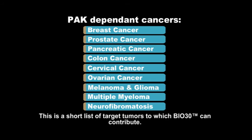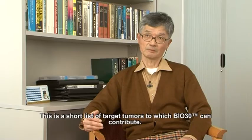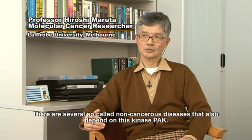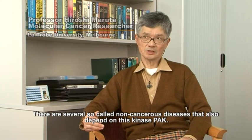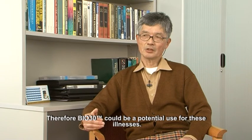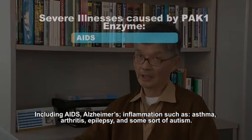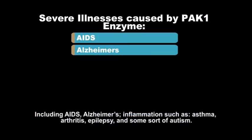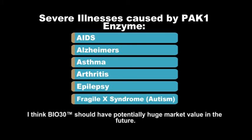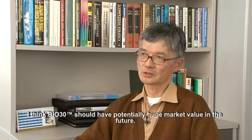What other serious illnesses are caused by the PAC enzyme? There are several so-called non-cancerous illnesses that also require the kinase PAC. Therefore, BIO30 could be of potential use for these illnesses, including AIDS, Alzheimer's, inflammation such as asthma, arthritis, epilepsy, and some forms of autism. So I think BIO30 should have potentially huge market value in the future.